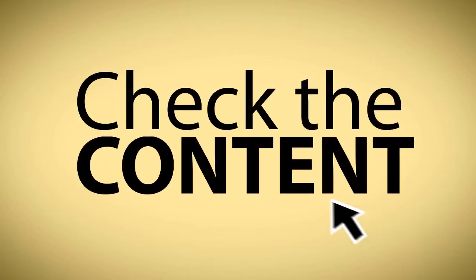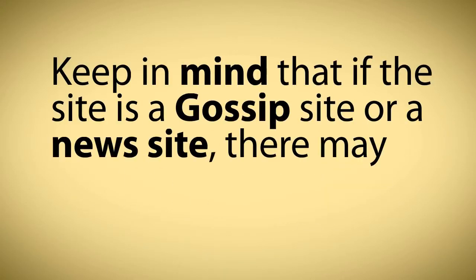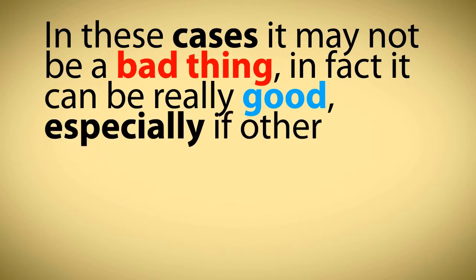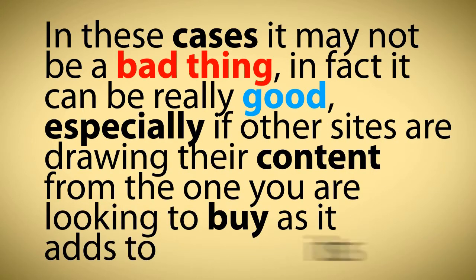Check the content. To see if a site's content is original, go to Copyscape.com, enter the site's domain name, and see what they bring up. Keep in mind that if the site is a gossip site or a news site, there may be a fair bit of duplication around the net. In these cases, it may not be a bad thing — in fact, it can be really good, especially if other sites are drawing their content from the one you are looking to buy, as it adds to its authority.